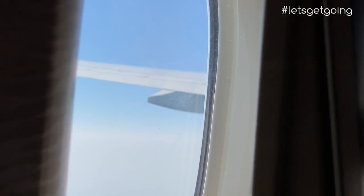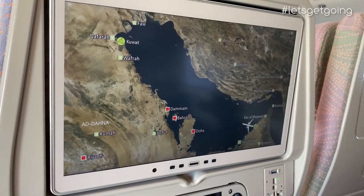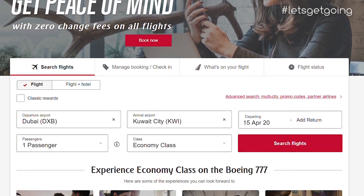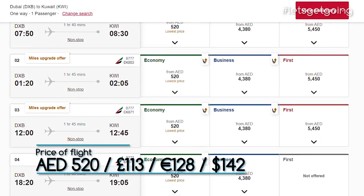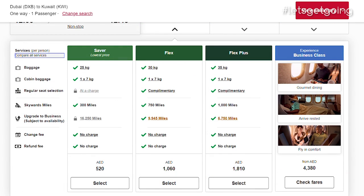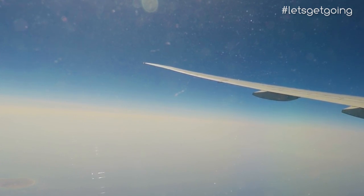It's almost time to show you what to expect onboard, but first, how much does it cost to fly on the 777? If you're flying between Dubai and Kuwait, Emirates offer multiple direct flights daily, and the journey will set you back 520 dirham, based on the lowest economy saver fare. For this price, seat selection is chargeable, but checked luggage is included, so in my opinion it's good value for money.